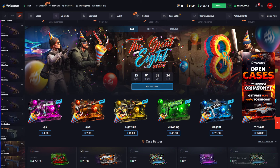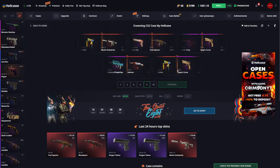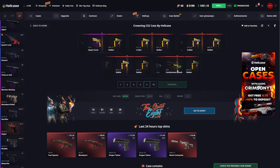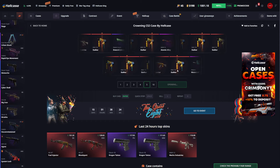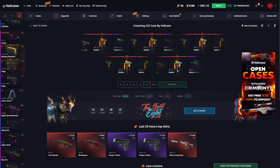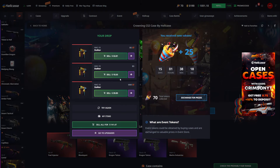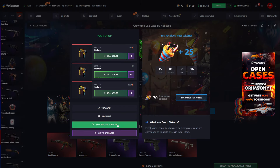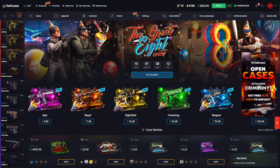The Crowning case - each one is 45 bucks, let's do five of these for 225. That's a lot of money. We're getting five Stalkers - please be like stat-track factory new or something. We got stat-track but we lost like 80 bucks there, not the greatest.